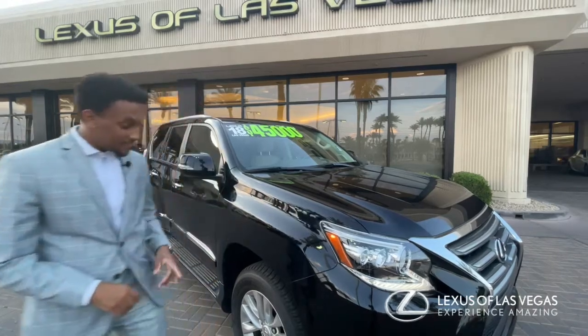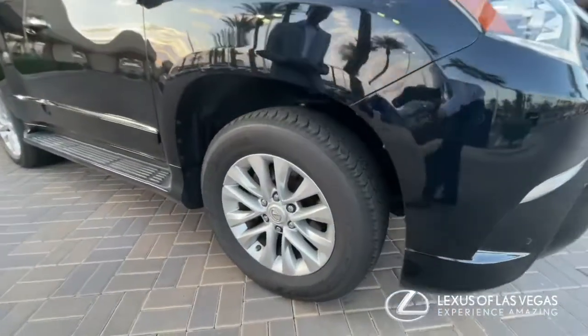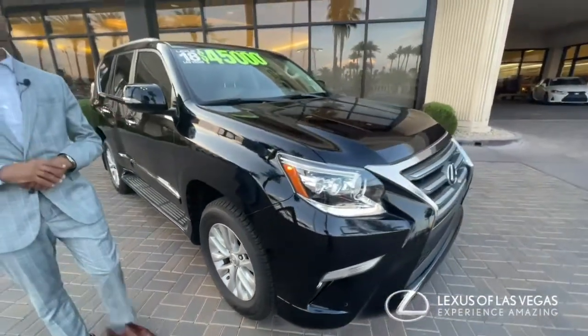As you can see, it's got the beautiful 12-spoke 18-inch wheels that complement the off-road capability of the vehicle, along with those beefy tires.